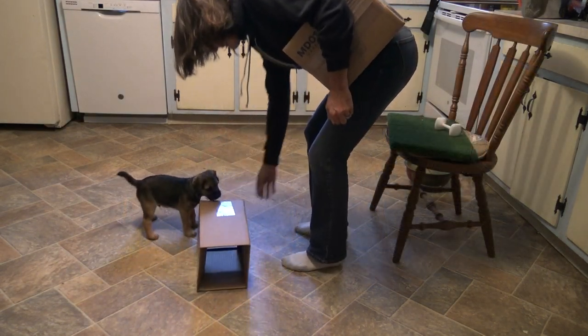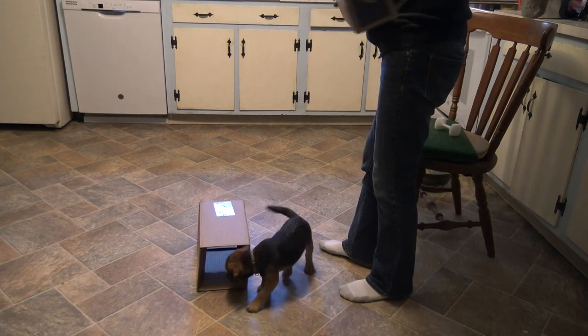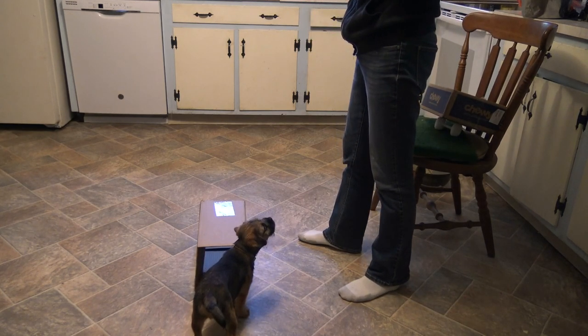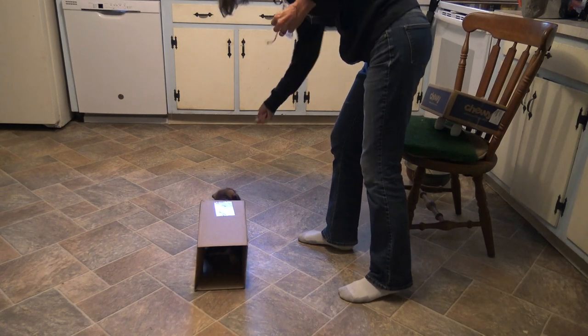I finished the training session by bringing back the boxes that I had introduced him to the day before, and he went right back to the behaviors that produced reward in his first experience.